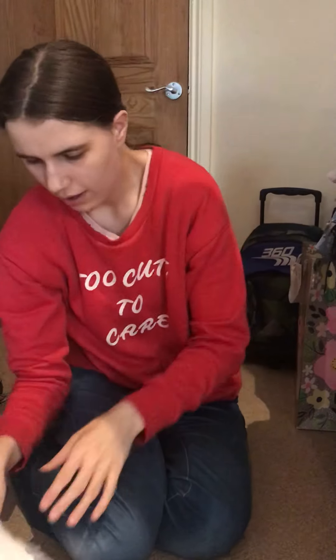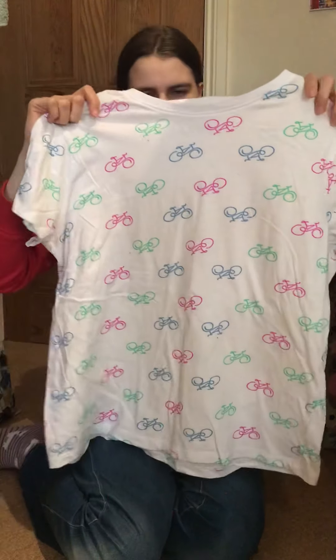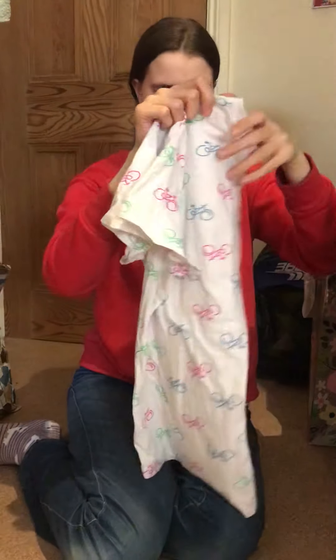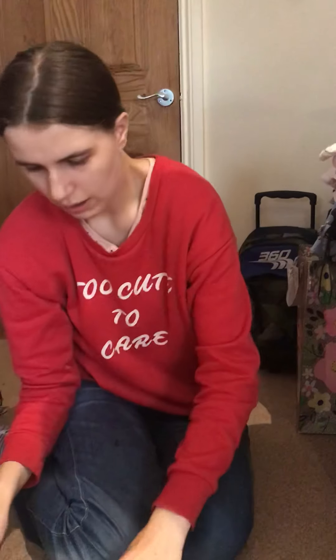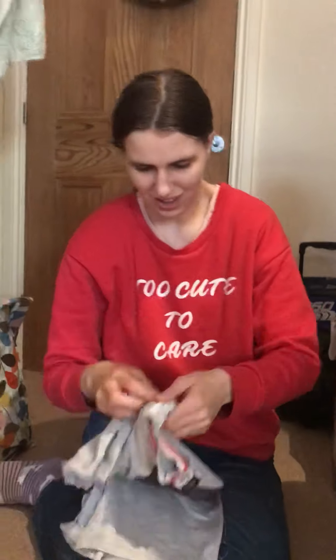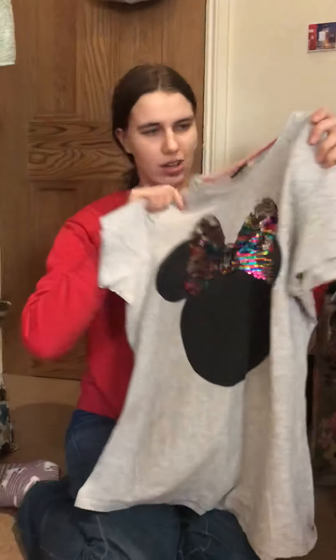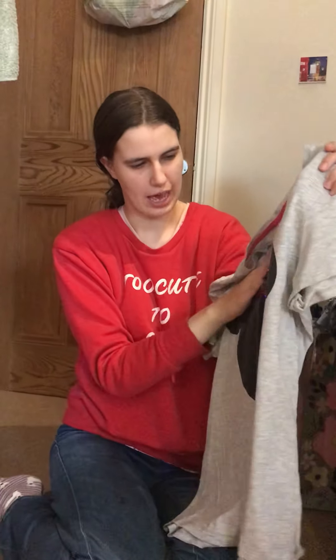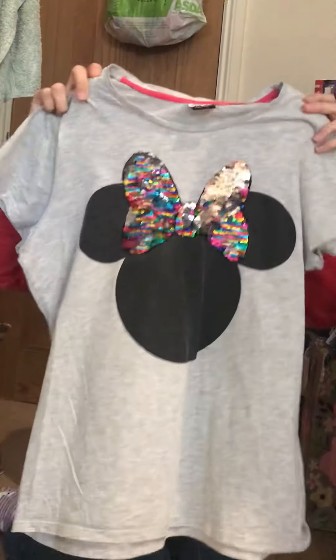And this one has bicycles on from Primark — it's got pink, green and blue bicycles on it. Is that another Disney one I see? Then we've got another Disney one — that one definitely is Asda — with Minnie Mouse on, and this is from Asda and it's actually colour change, if you can tell.